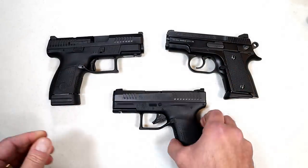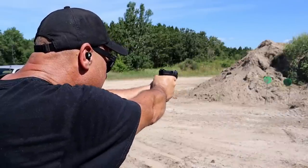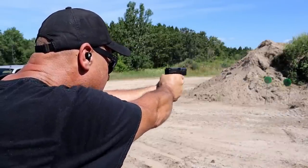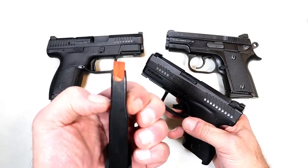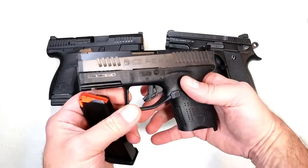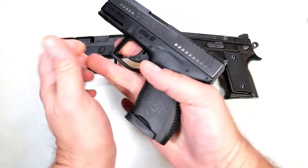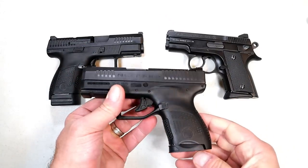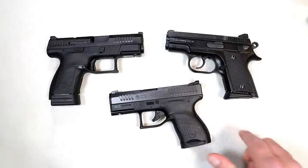Last year they came out with the CZ P10M, and a lot of people said that is really not what we're looking for. It's a single stack — actually a staggered stack — seven round mag with a single feed, but it's small and lightweight, 3.4 inch barrel. Not a lot of excitement. I was excited to get it, but not a lot of excitement overall because the double stack subcompact nine millimeters had become popular.